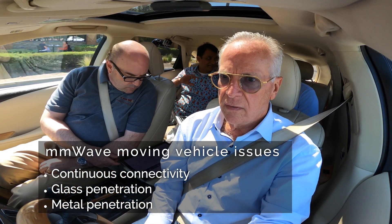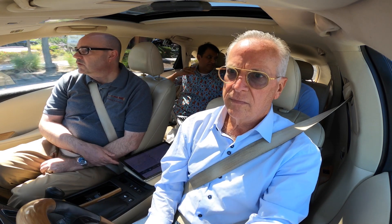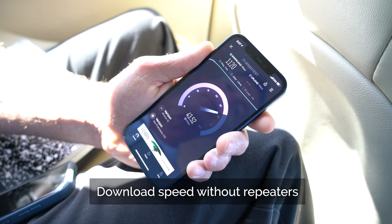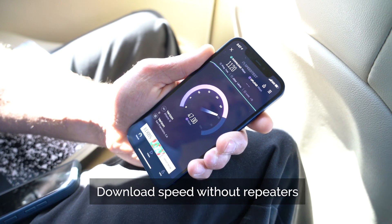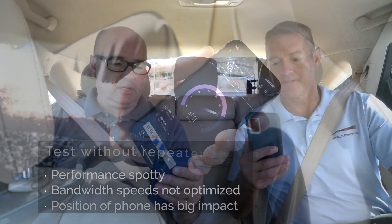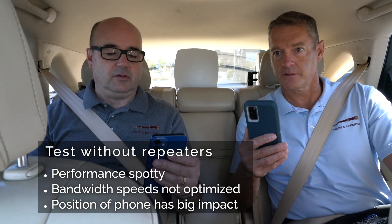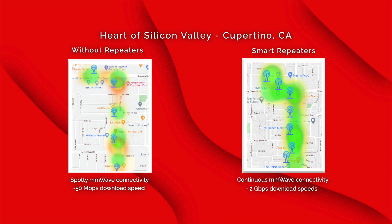In our first test, we had the repeater shut off — essentially just doing speed tests on smartphones as we drove down De Anza Boulevard. What I found was that the performance coming through the window of the car was a little spotty. Even where we held the phone inside the car — down in my lap or up above the level of the window — made a big difference in the kind of performance we saw. That was to be expected.